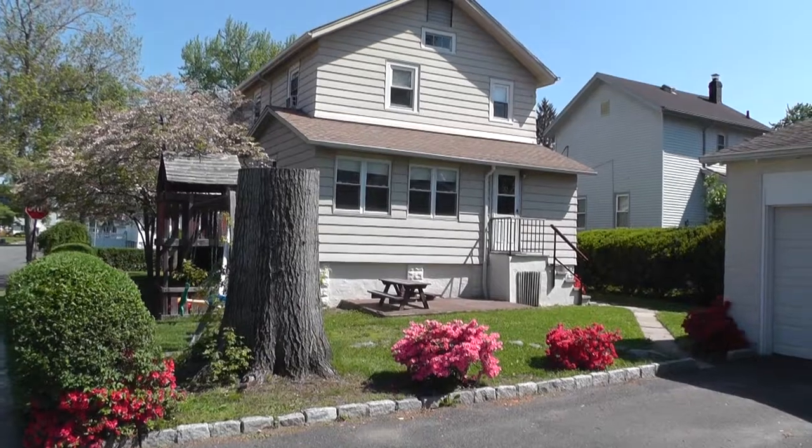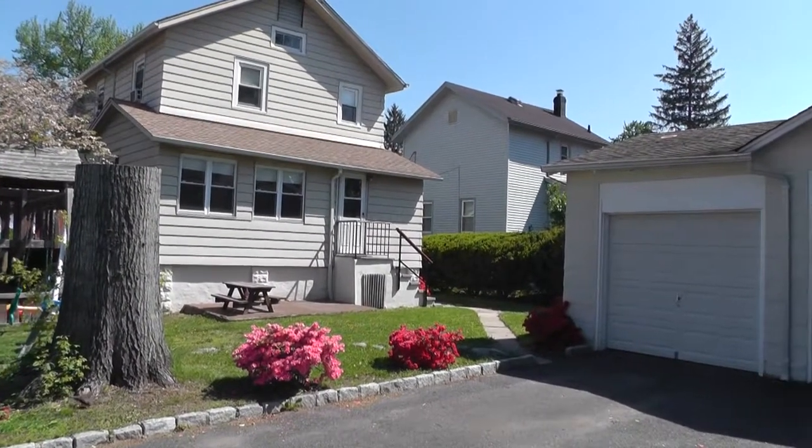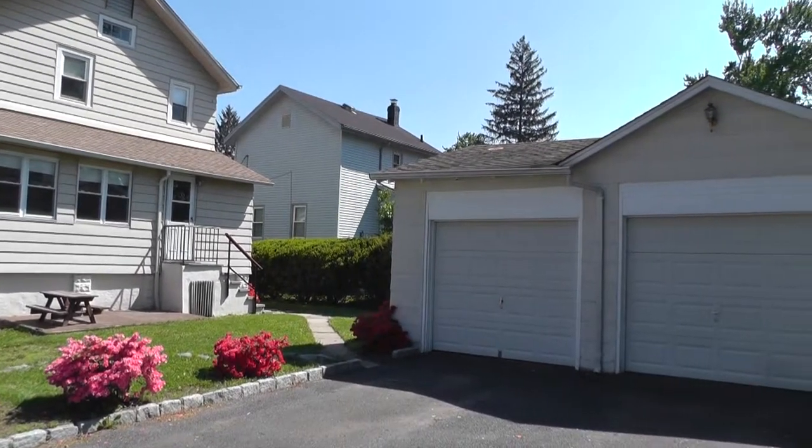We're going to go outside now to see the nicely manicured backyard, two car garage, and plenty of room for parking.